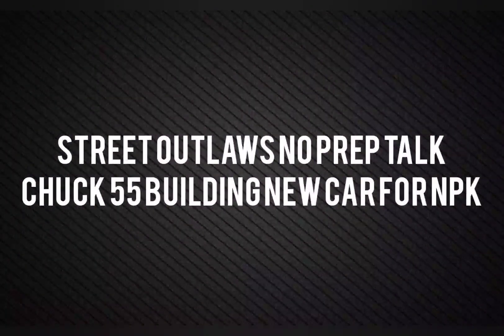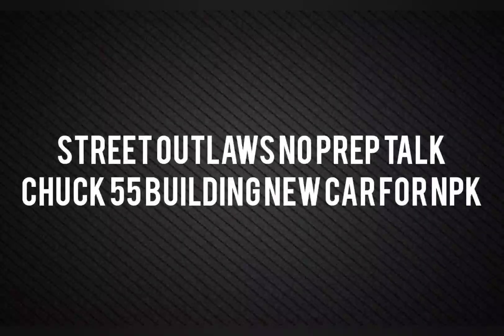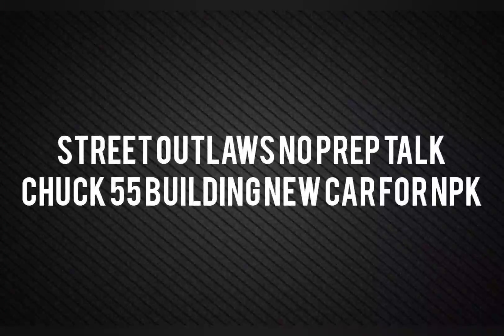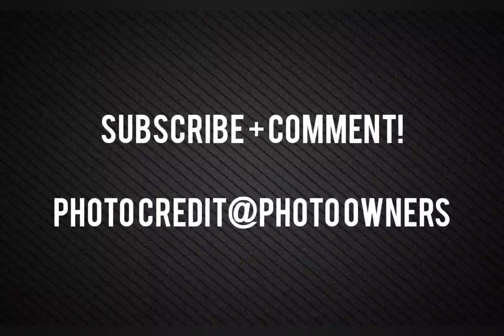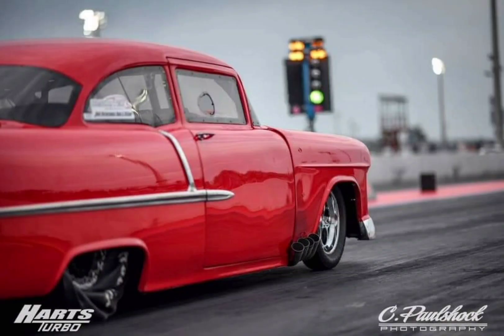Well, hello everybody, this is Street Outlaws No Prep Talk. Today we're going to talk about Chuck 55 building a new car for No Prep Kings Racing. Please subscribe and comment. Photo credit goes directly to the respective photo owners. Stay tuned for a lot more videos coming all about Street Outlaws No Prep Kings and all the other Street Outlaws shows. Chuck 55, Team X member on Street Outlaws No Prep Kings, is building a new race car specifically for No Prep Kings Racing.